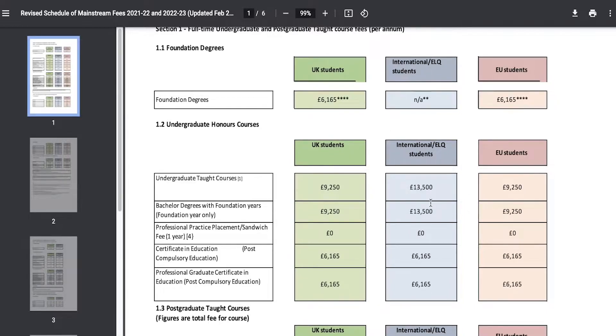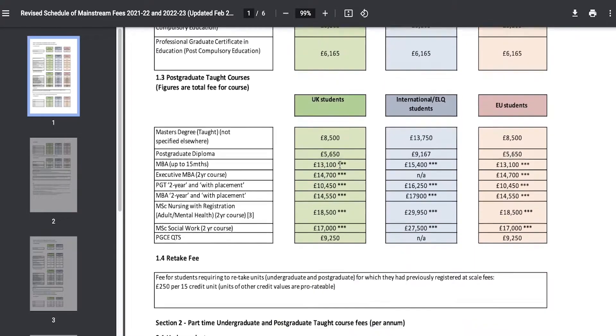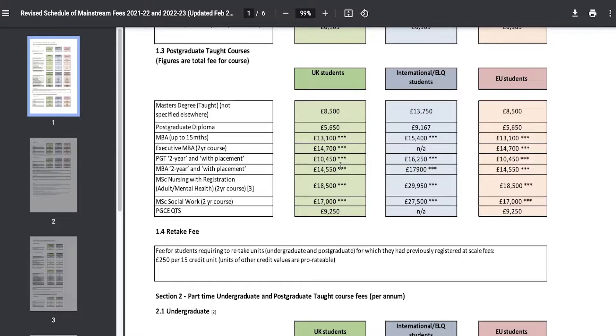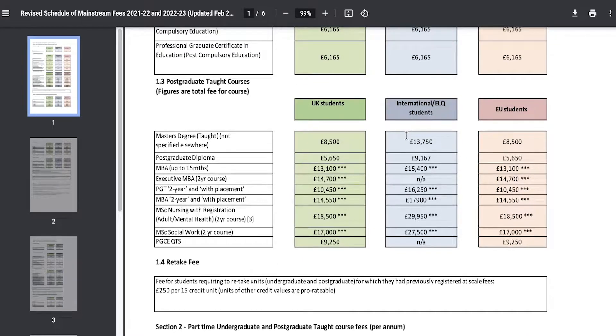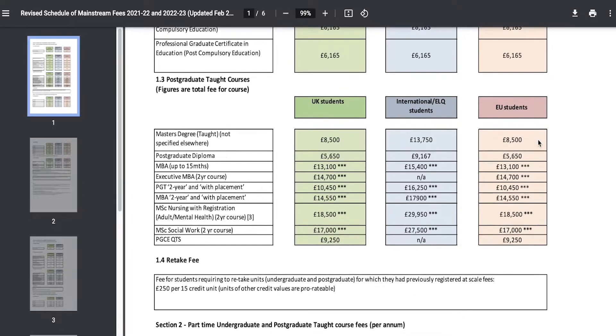Undergraduate honours degrees usually range around £9,250 for United Kingdom students, but if you are an international student you will be paying a higher price at £13,500. For postgraduate students — where you are taking a taught master's degree — you are going to be paying around £8,500, and as an international student you would be paying £13,750.